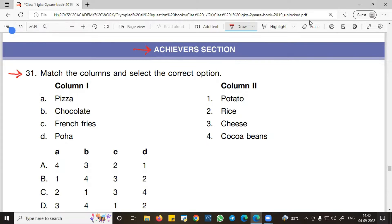Question 31 asks us to match the columns and select the correct option. We look at Column 1 and Column B and match them. First, we see pizza — pizza is made using cheese, so A will be 3.